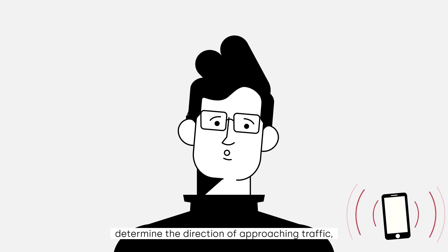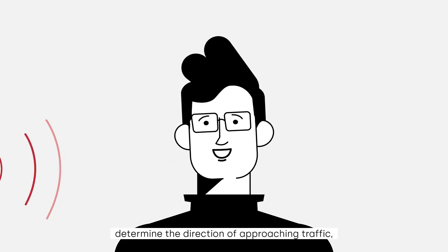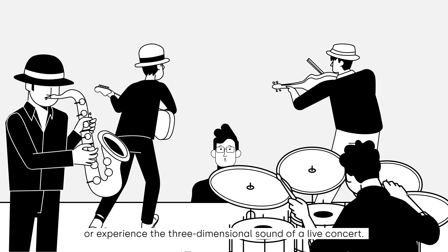It's how we track down a lost phone, determine the direction of approaching traffic, or experience the three-dimensional sound of a live concert.